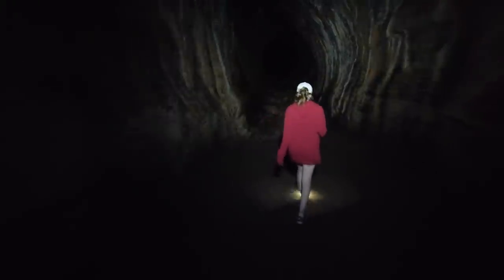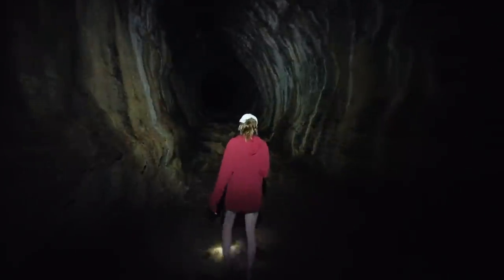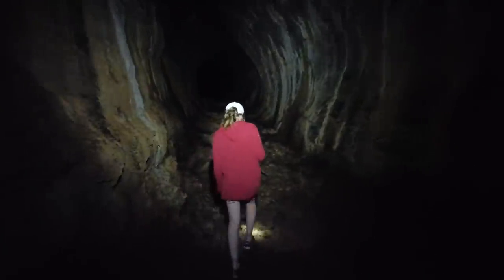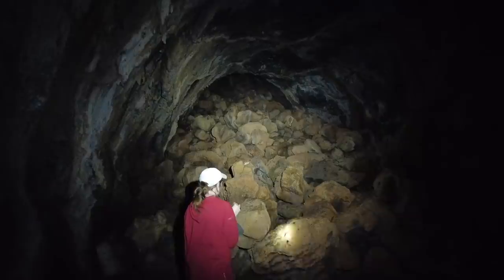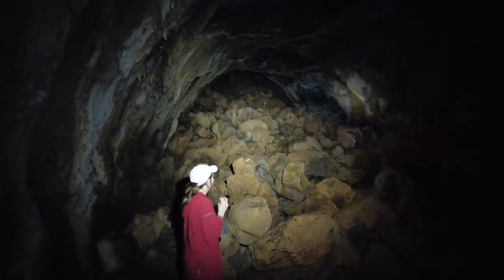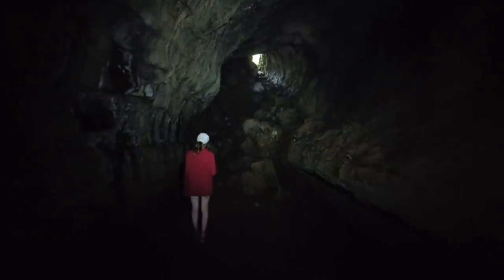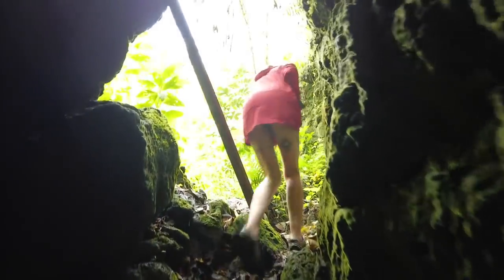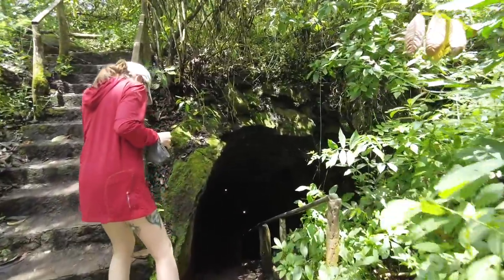Emily noted this is getting pretty muddy. If you're unfamiliar with what a lava tube is — this was basically a bunch of magma underground coming out here, far away from the volcano. It looks like we found the end here. What do you think, Emily — can we make it? Nope. Pretty cool though. Look at that cave entrance up there.